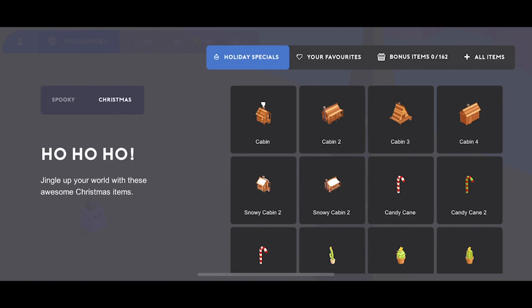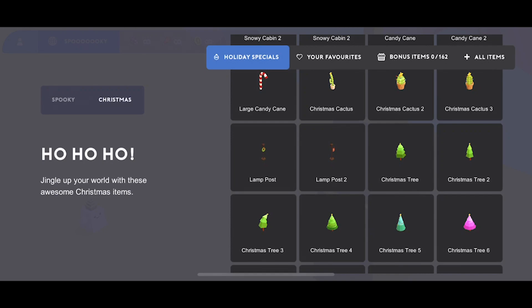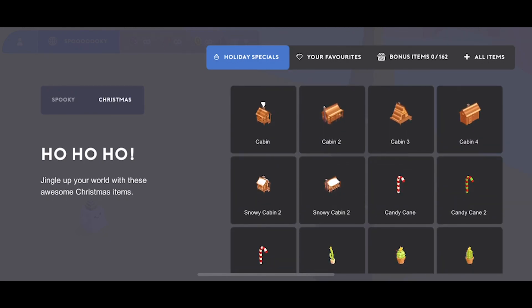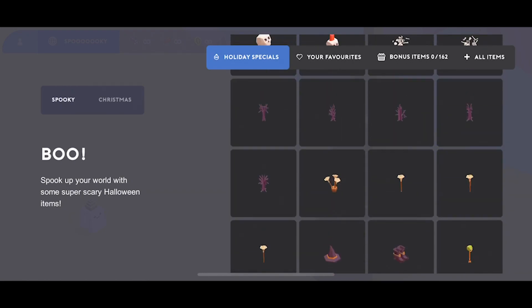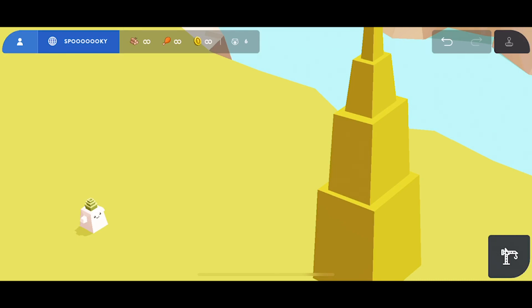If you've got any new ideas for the Christmas pack, just let us know in the Discord channel, tweet us, or even just post it in the comments and we'll look into adding them into the pack. That's pretty much it for this Halloween update — let me know what you think, and stay tuned for more updates.